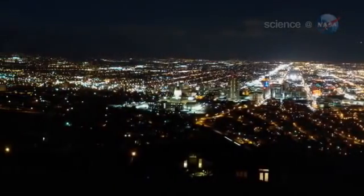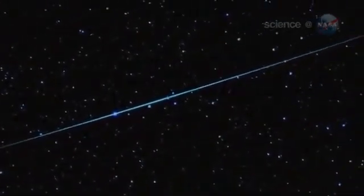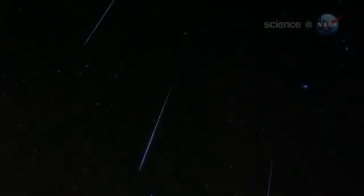For best results, get away from city lights, dress warmly, spread a comfortable blanket on the ground, and lie back so you have a good view of the entire sky. Eta Aquarids are fast, moving at about 148,000 miles per hour. They often trace long paths across the sky, sometimes leaving glowing, smoky plumes in their wake.